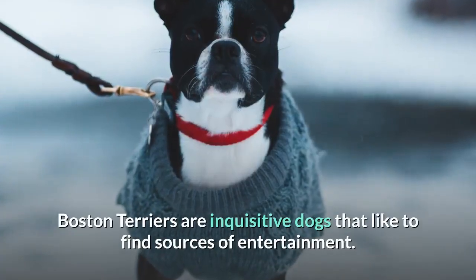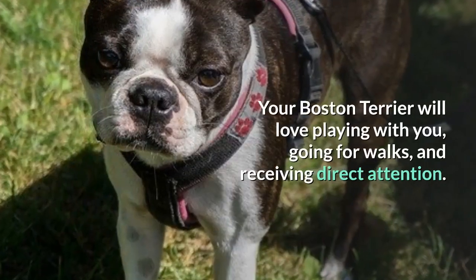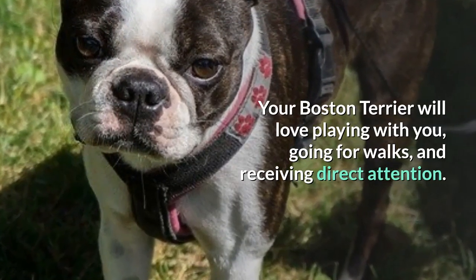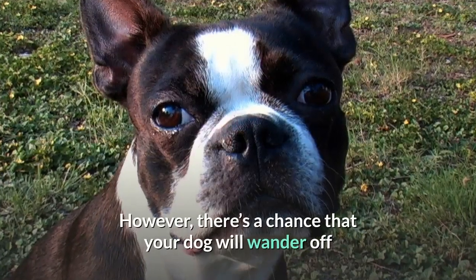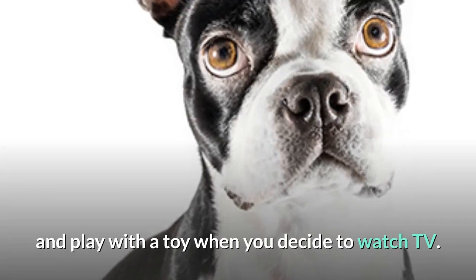Boston Terriers are inquisitive dogs that like to find sources of entertainment. Your Boston Terrier will love playing with you, going for walks, and receiving direct attention. However, there's a chance that your dog will wander off and play with a toy when you decide to watch TV.